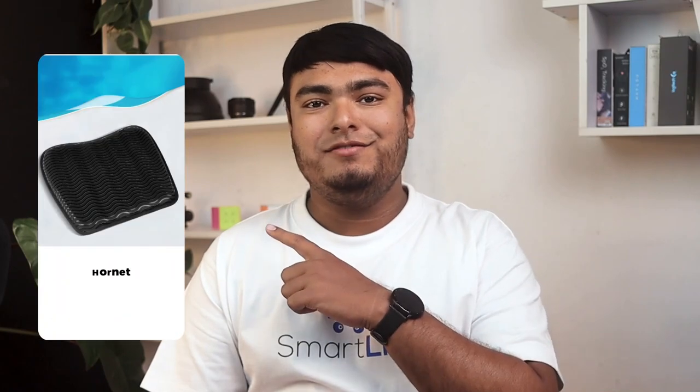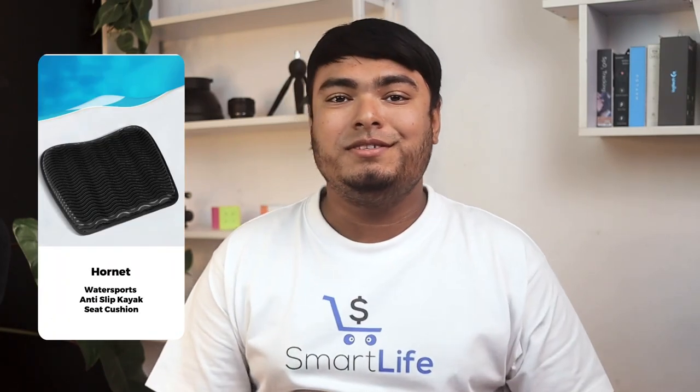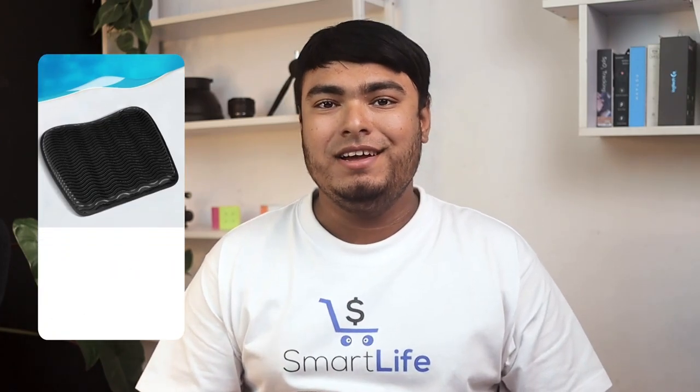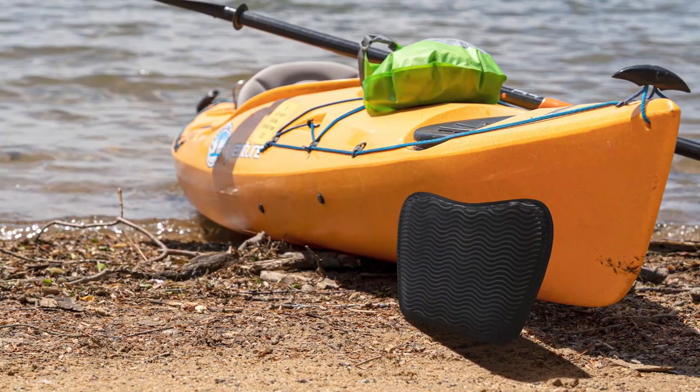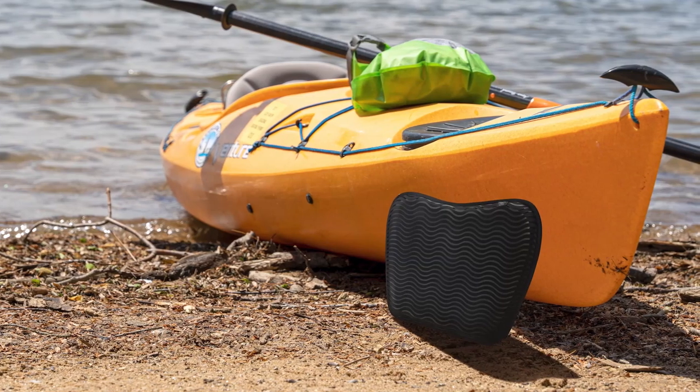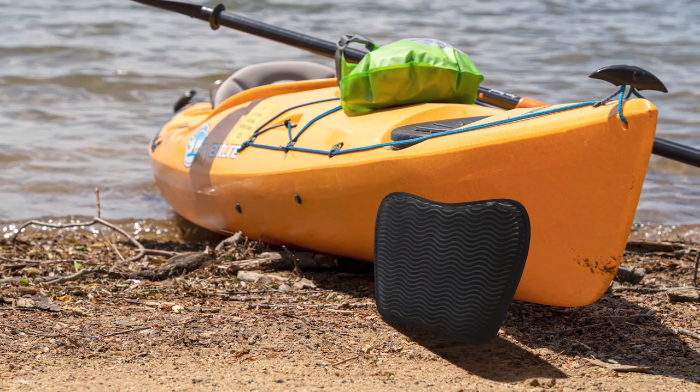Introducing the anti-slip kayak seat cushion from Hornet Water Sports, which helps overcome the fear of slipping, which is a common worry amongst newcomers. It is also a great choice for long-distance kayaking, making it ideal for experts and beginners alike.